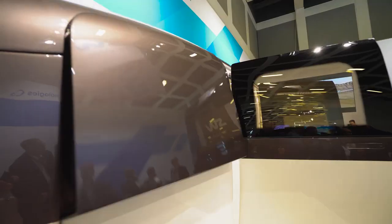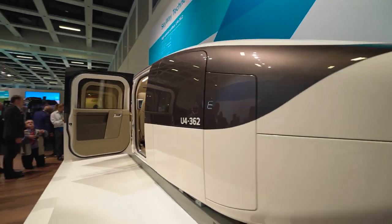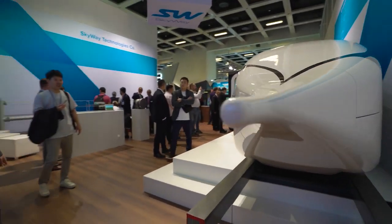Since then, Skyway has been introduced at 19 international exhibitions, from Berlin to Singapore. The achievements of the project are discussed by world media, from CNN to TV Tokyo.